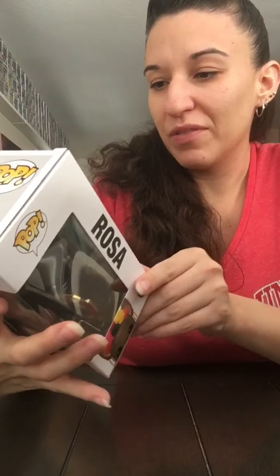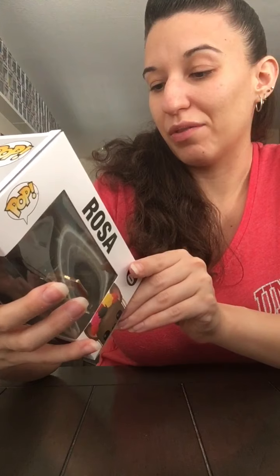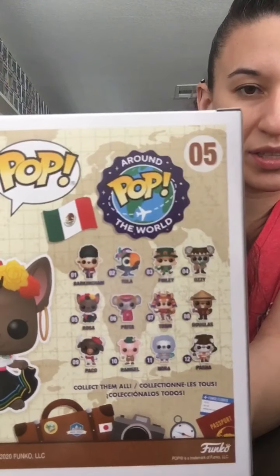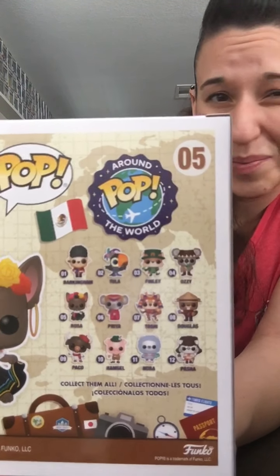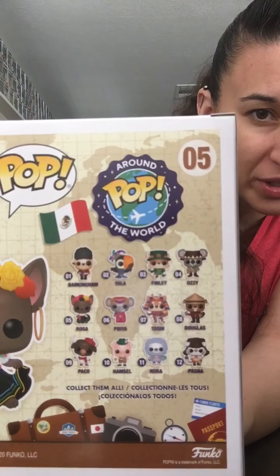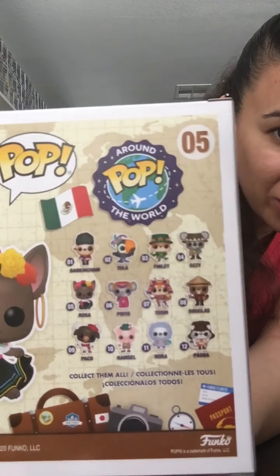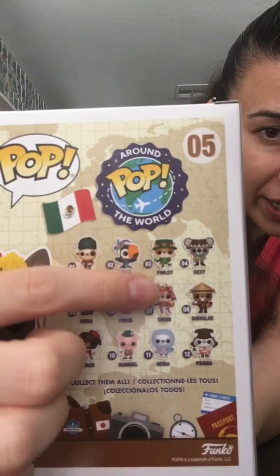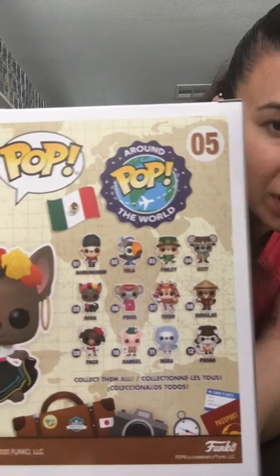She comes with a pin, and there's a whole series of these — the Around the World pops. Some of them have already come out; I have not bought them. There's supposedly a little paper booklet passport that you can get to track collecting all of them. I can see the lineup here — one is like Barkingham, there's a parrot, an Irish guy. I don't think all of them are out yet — I think they're up to Rosa.